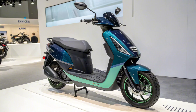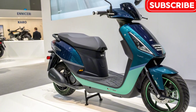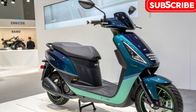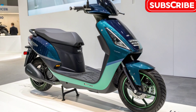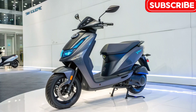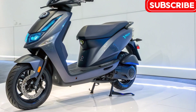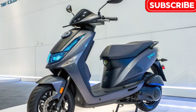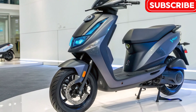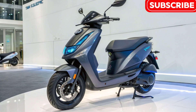Tata has given this scooter a bold yet practical design. The scooter features a sleek aerodynamic body with sharp lines that make it look futuristic while still being functional for everyday use. LED headlights, taillights, and DRLs ensure great visibility while giving it a modern appeal. The scooter also offers a comfortable seat design with enough space for two adults, along with ample under-seat storage to handle daily needs, making it a perfect city commuter.